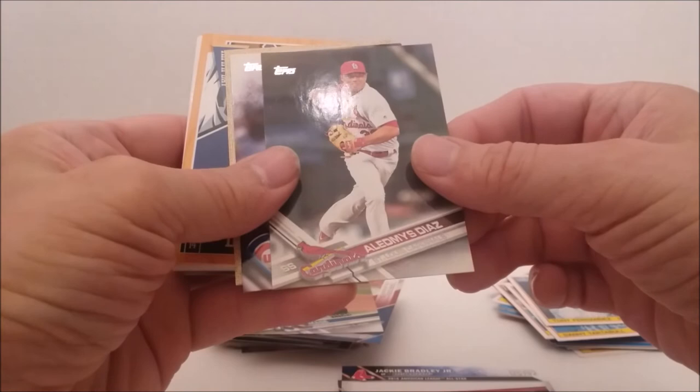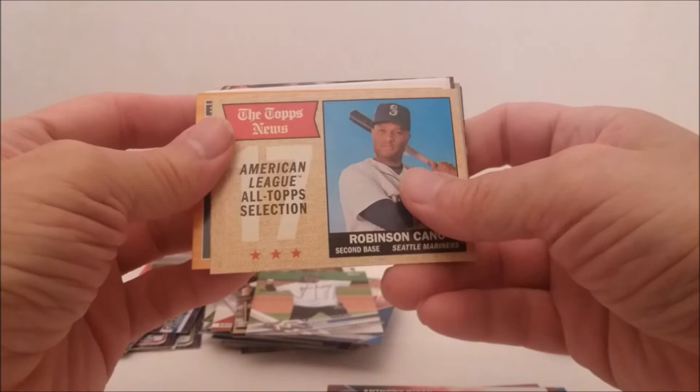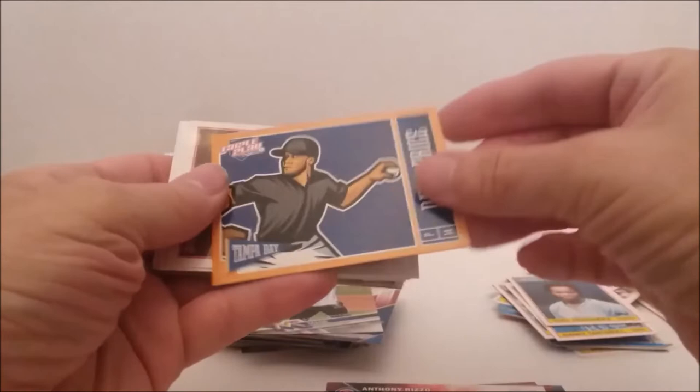Yadier Molina, Anthony Rizzo. Now I don't know if there's any kind of short prints coming up out of these — if there is, somebody can let me know. Oh my God. No, please. No. Robinson Cano. He's good. But what's coming up next, folks — this just about kills everything. Yes, it is the dreaded Triple Play card. Oh my gosh. The pain, the pain.